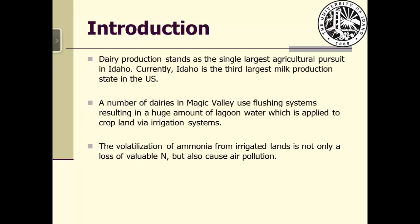Dairy production is the single largest agricultural revenue source for Idaho. Currently Idaho is the third largest milk production state in the U.S. By end of January this year, Idaho had about 550 dairy operations with 580,000 milking cows. Over 70% of these cows are located in Magic Valley, southern Idaho.